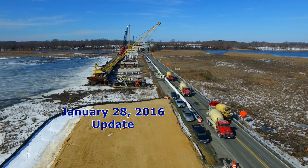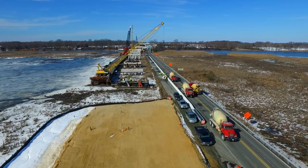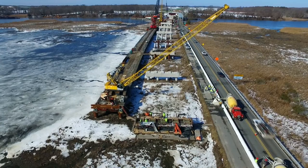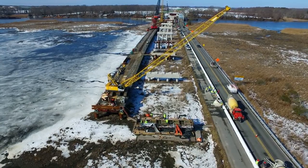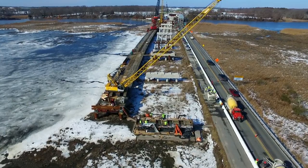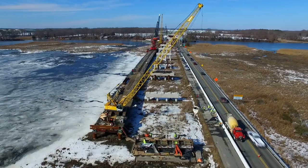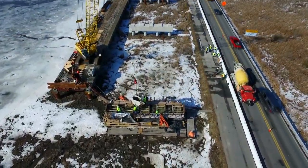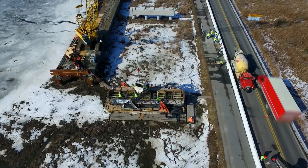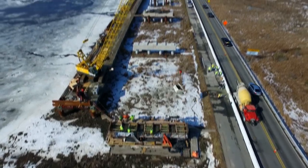A lot of activity is being focused along the piers. Here's a concrete pour taking place at Pier 12. The beam cap on top of Pier 12 is being poured. As the concrete comes out of the chute, it goes back to get some more.